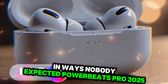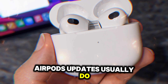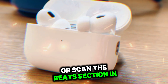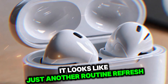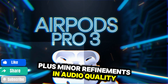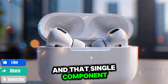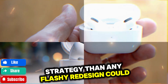The new Powerbeats Pro haven't made headlines the way AirPods updates usually do. Apple didn't dedicate an event, and you probably didn't even notice unless you follow tech blogs. On the surface it looks like just another routine refresh — bold new colors including a burnt orange and forest green, plus minor refinements in audio quality and fit. Nothing revolutionary, right? But then there's the heart rate sensor, tucked discreetly into the earbuds, and that single component might represent a much bigger shift in Apple's overall strategy than any flashy redesign could.